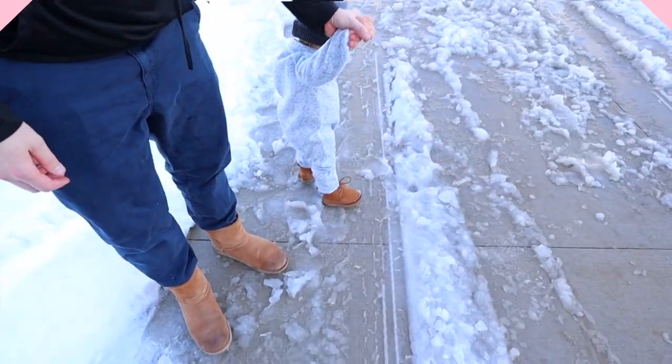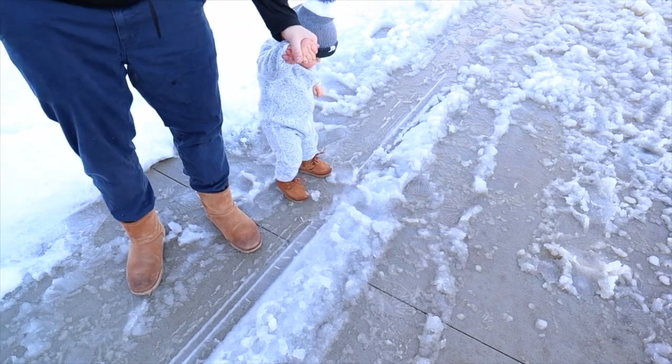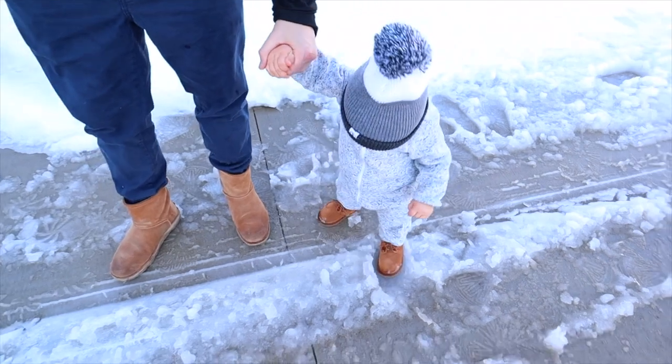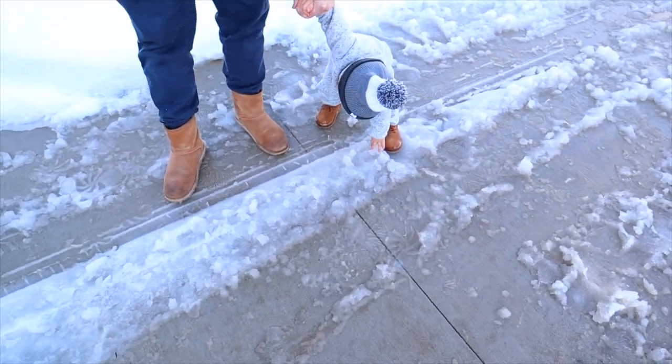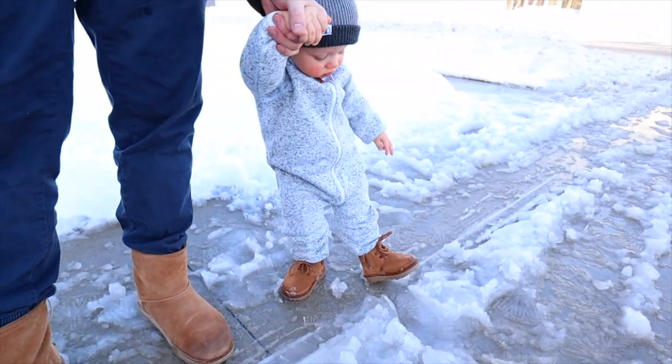I'm holding a scrunchie because I'm about to get in my comfies and get to work — let's do this. What do you think of your new car, bud? Your boots look so cute. You won't even look at me — excuse me, hi Forrest!